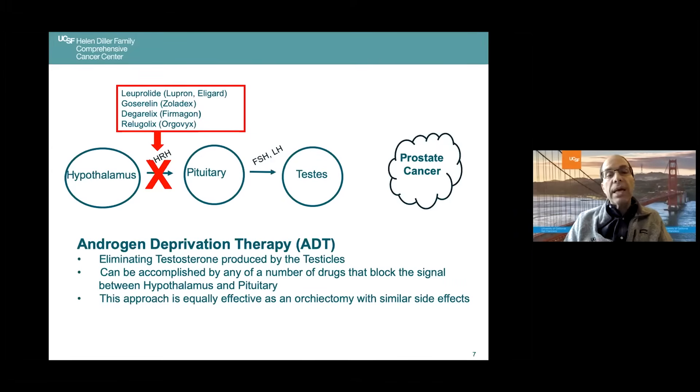ADT consists of eliminating testosterone produced by the testicles. It can be accomplished by any of a number of drugs that block this signal between the hypothalamus and pituitary, and this approach is equally effective as orchiectomy — no difference in how well it works, because what's important is not the drug, it's the low testosterone. Of the drugs listed here, the top three are injections, and the last, Relugolix, sold as Orgovix, is a pill — a new option with pros and cons. The nice thing about the shots is that for the top two categories, they're available in three-month shots.